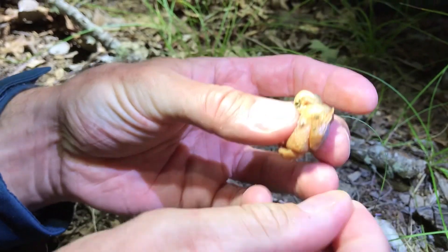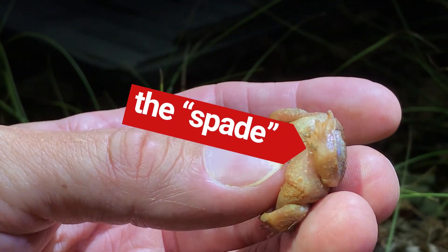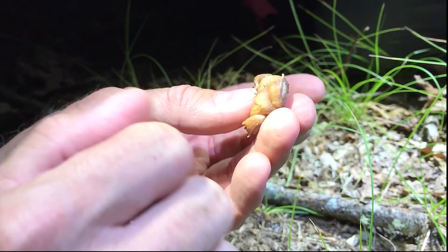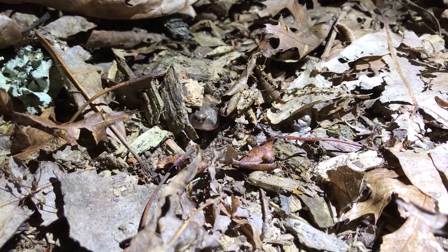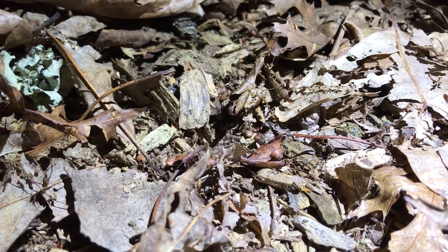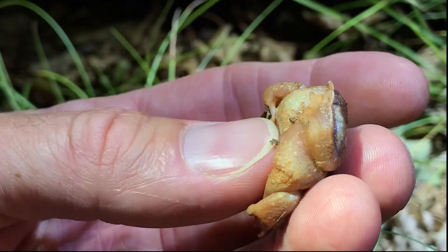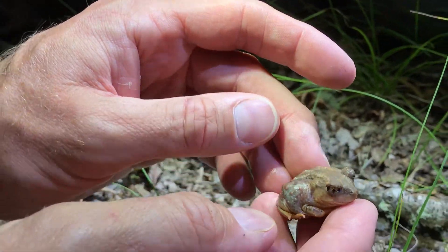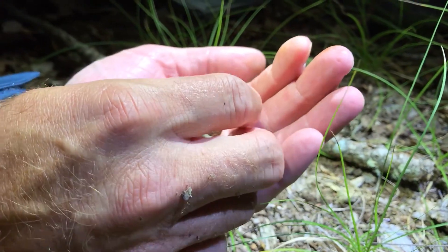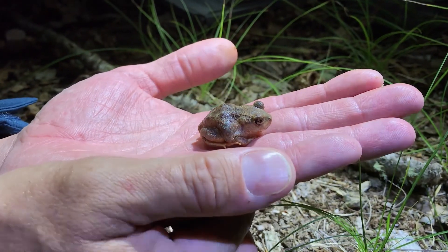They have a small keratinized digit — it's hardened — that allows them to use it to burrow down into the soil. In the soil is where these guys spend the vast majority of their time. They come out at night and basically sit and wait for small prey items: invertebrates, ants, beetles to come along.